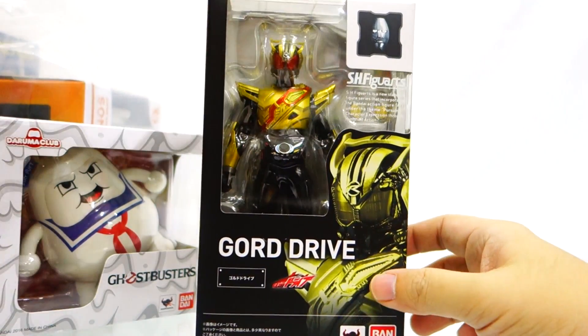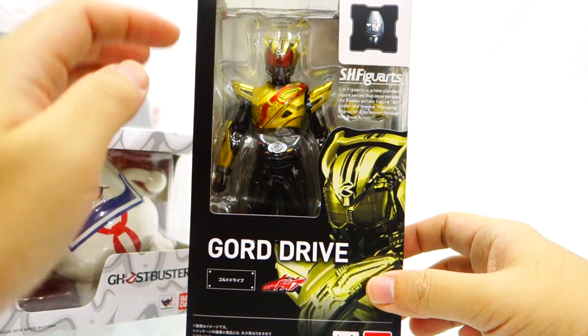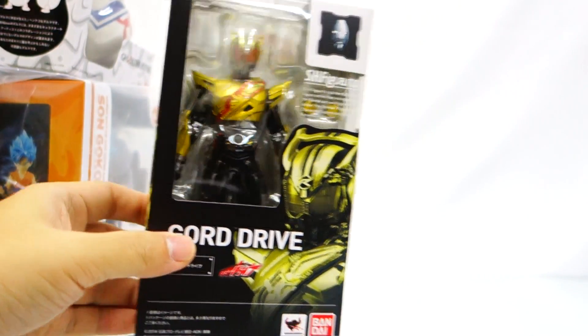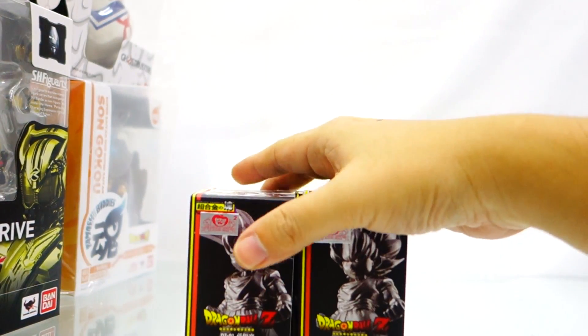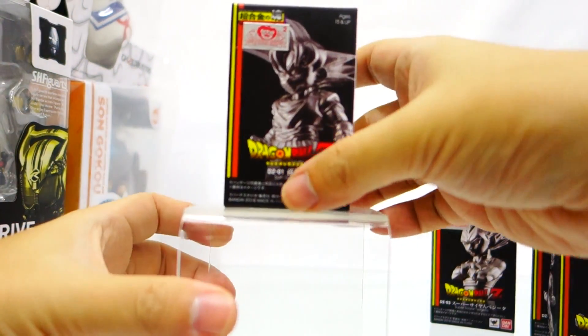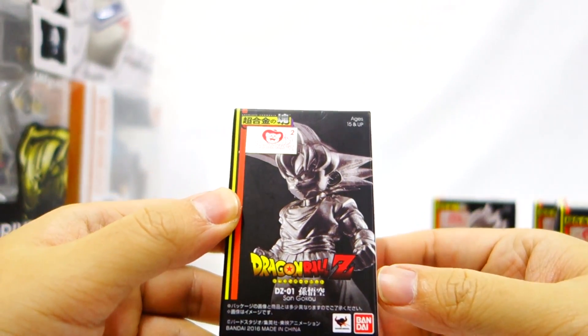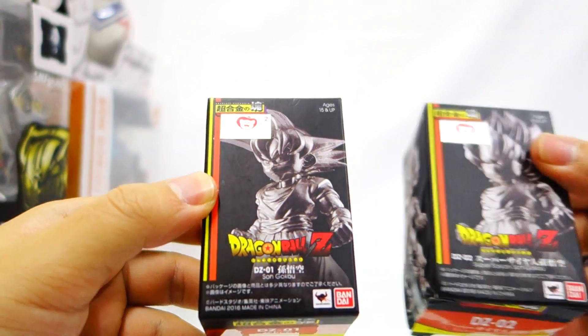Next we have Kamen Rider Gore Drive from SH Figuarts. For those who missed out on the pre-order of this figure, it is now ready in stock. This was an urgent pre-order a few months ago because of its limited nature.